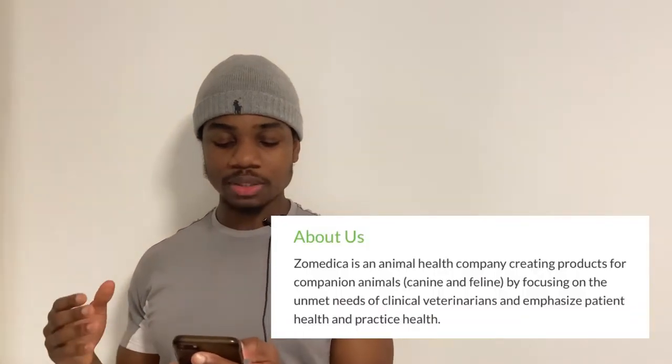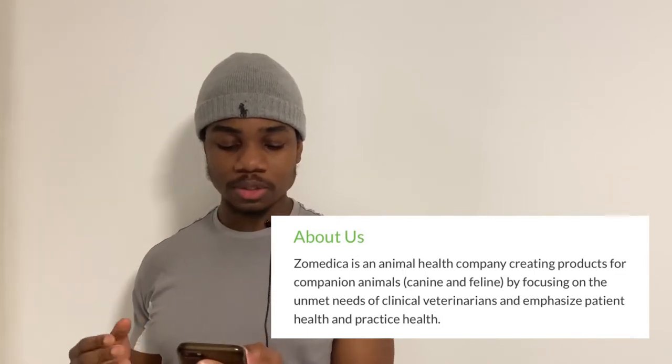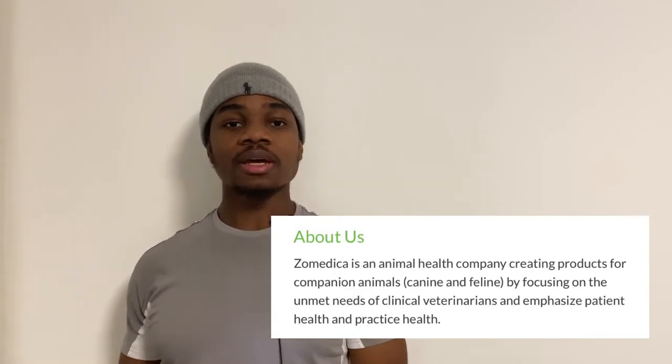In this video I'm going to go through why Zomedica is up 200% this week, what the company does, and where I see the price going next. Zomedica is an animal health company creating products for companion animals such as canines and felines, while focusing on the unmet needs of clinical veterinarians and emphasizing patient health and practice health.